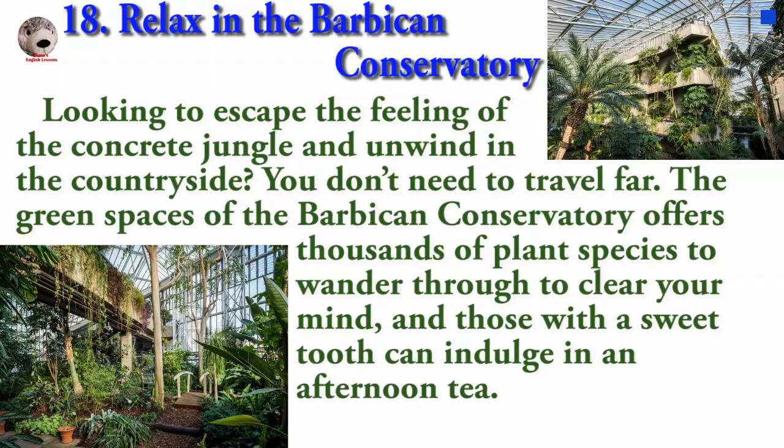Looking to escape the feeling of the concrete jungle and yearn for the countryside? You don't need to travel far. The green spaces of the Barbican Conservatory offer thousands of plant species to wander through to clear your mind, and those with a sweet tooth can indulge in an afternoon tea.